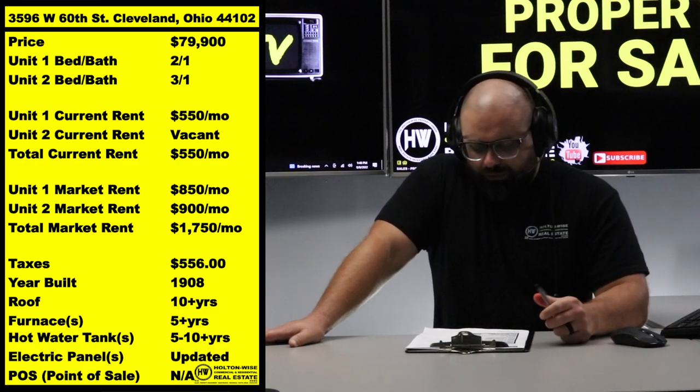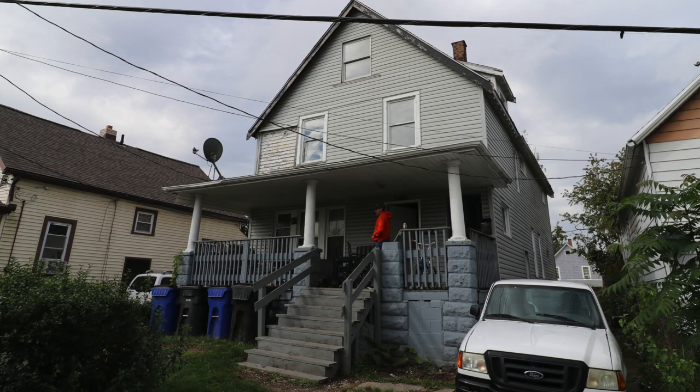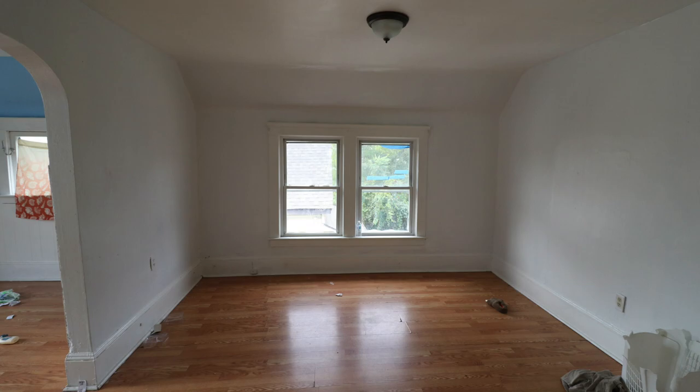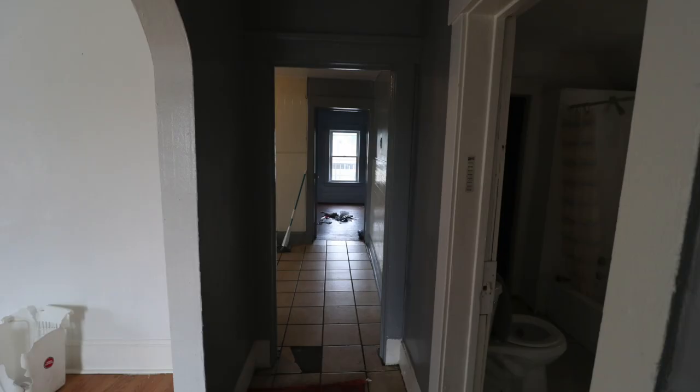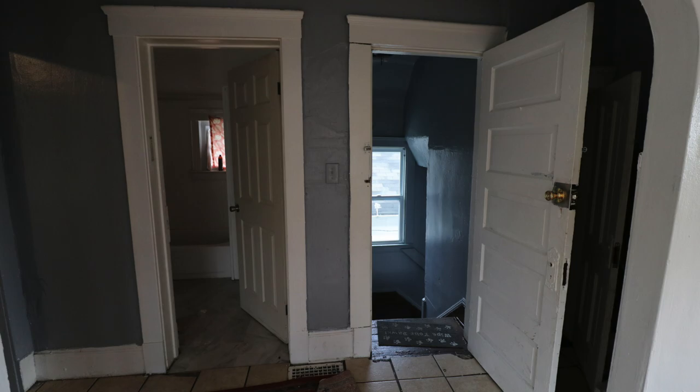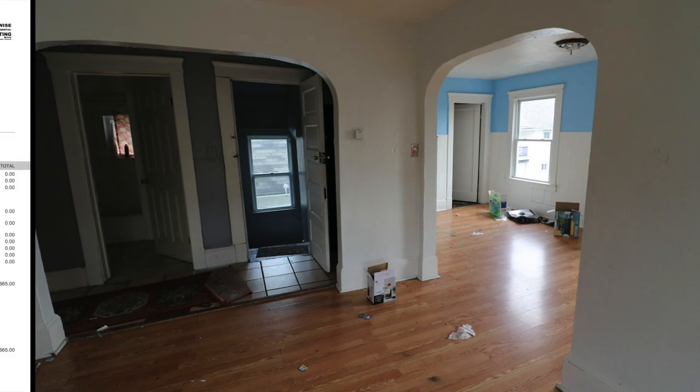The address is 3596 West 60th Street, Cleveland 44102 — $79,900 is the price point we need for the seller. But I don't want you to think that's all it is. It's not just $79,900 and then you get $1,750 in rent. There's some work we've got to do, and that's why it's important that you pay attention to what we teach here on Holton Wise TV. This property has $46,000 worth of work that needs to be done to get it lead paint certified.